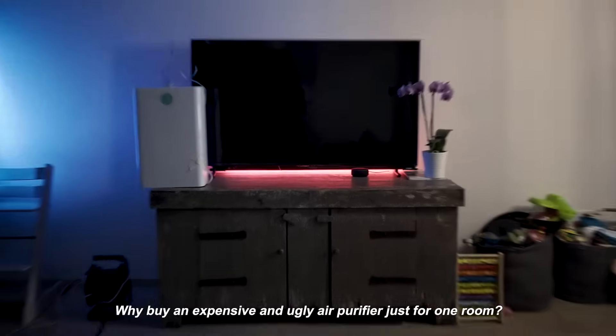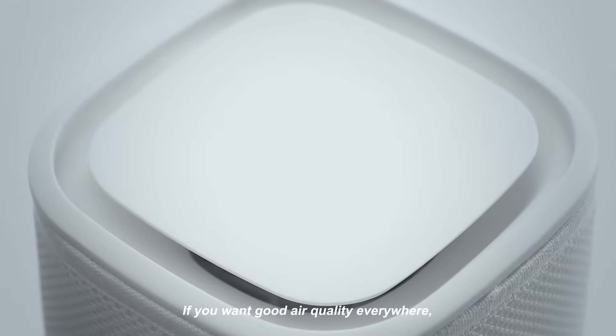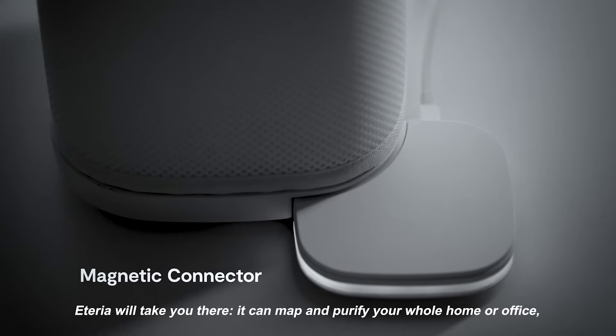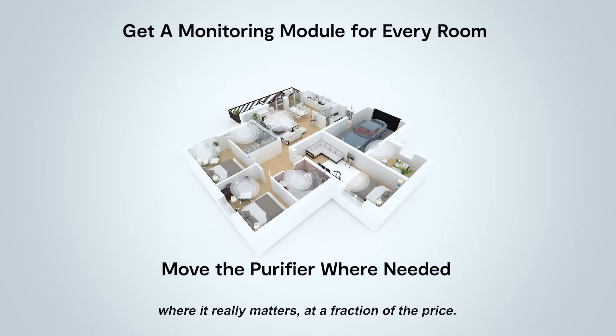Why buy an expensive and ugly air purifier just for one room? If you want good air quality everywhere, Aetheria will take you there. It can map and purify your whole home or office, where it really matters, at a fraction of the price.